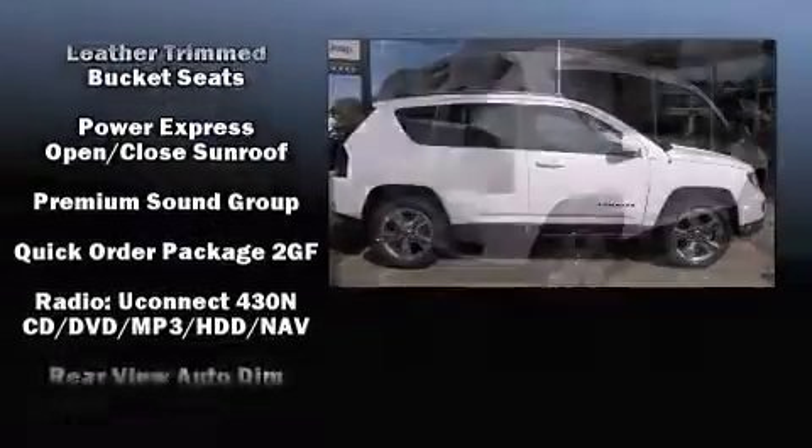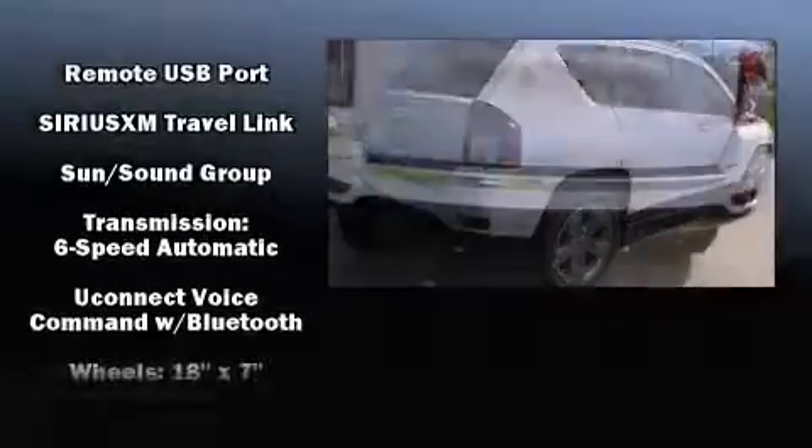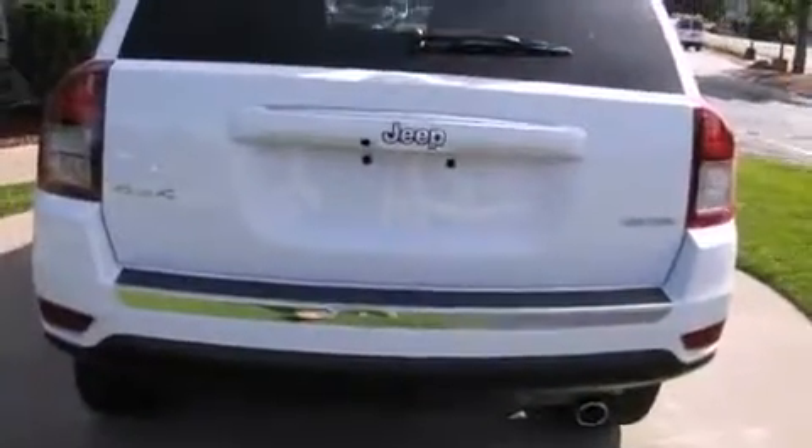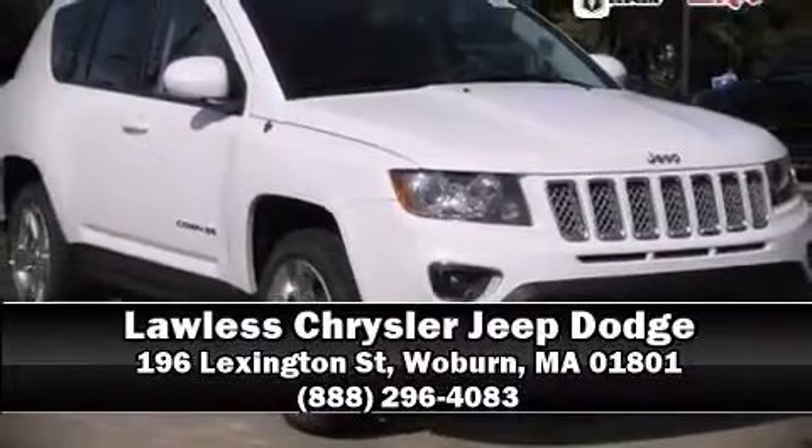For added security, dynamic stability control supplements the drivetrain. Our experienced sales staff is eager to share its knowledge and enthusiasm with you. Stop by our dealership or give us a call for more information.